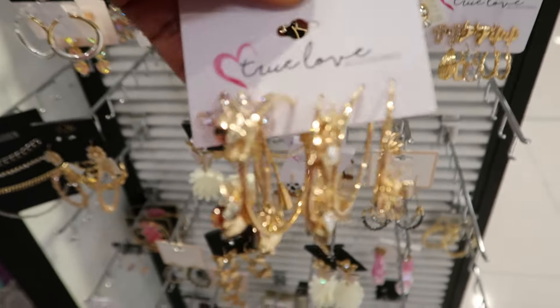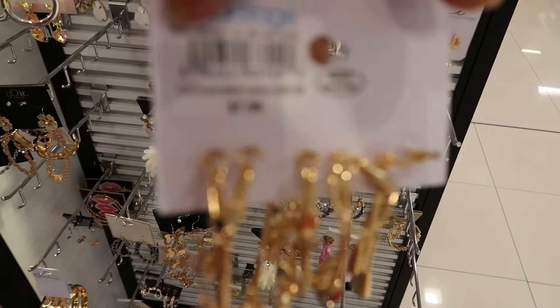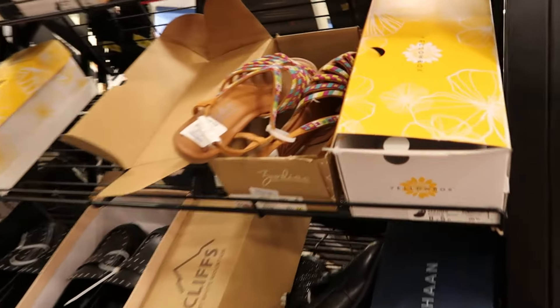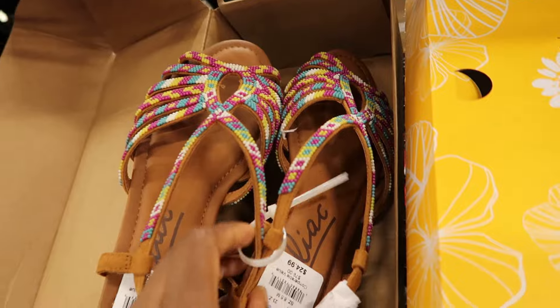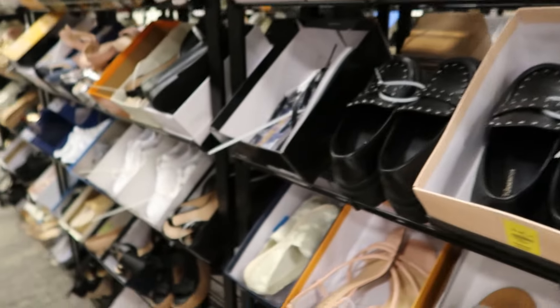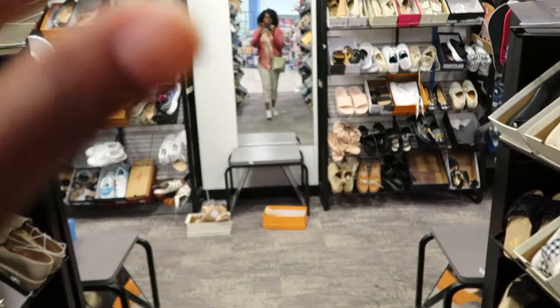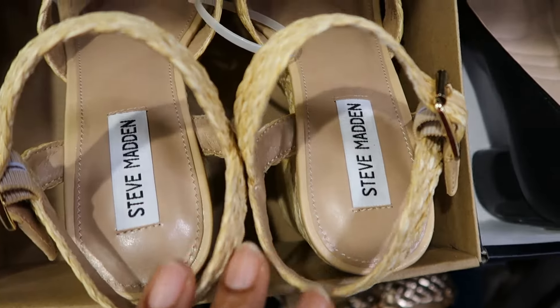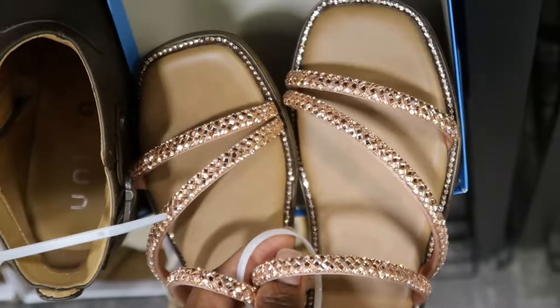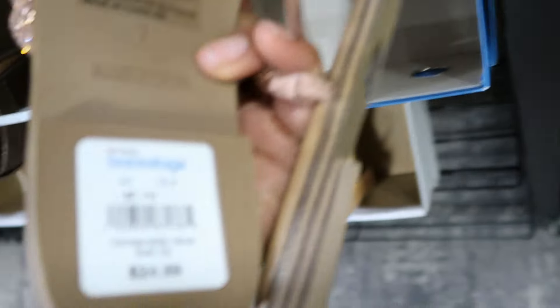Have you guys been to this store? As I was looking at the jewelry, my eye caught the shoe section. All these shoes are $24.99 or under. Wait until you see how beautiful this shoe is — this one was $29.99. But then I spotted Steve Madden shoes for under $24.99. They also had Steve Madden sandals, slip-on sandals, also priced at $24.99. Absolutely beautiful — I like all the rhinestones.